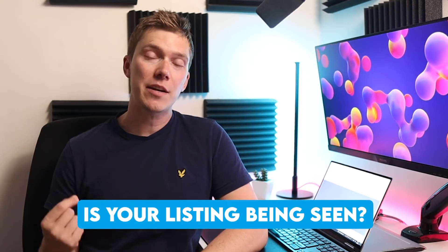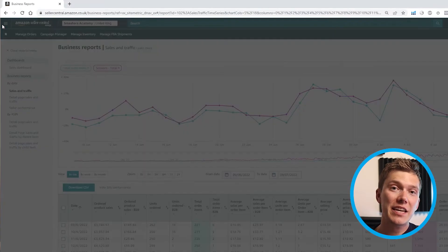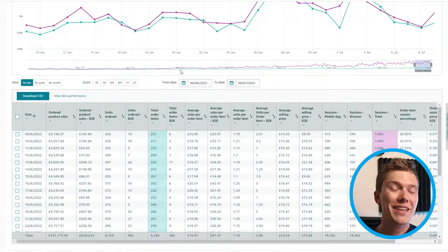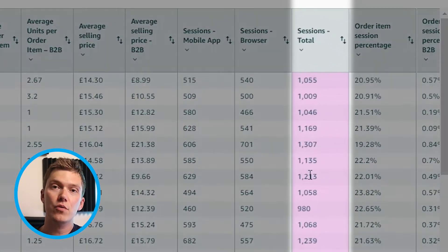The first step to take when looking to improve your Amazon sales is to check whether your product's listing is actually being seen by customers browsing on Amazon. If the listing isn't visible to customers, then it doesn't matter how good your product is — it's not going to be bought. To check whether your listing is being seen, log into Seller Central, go into Reports, then Business Reports, and browse to the Sales and Traffic tab, where you'll see a table showing the total number of sessions or views your listing is getting each day.